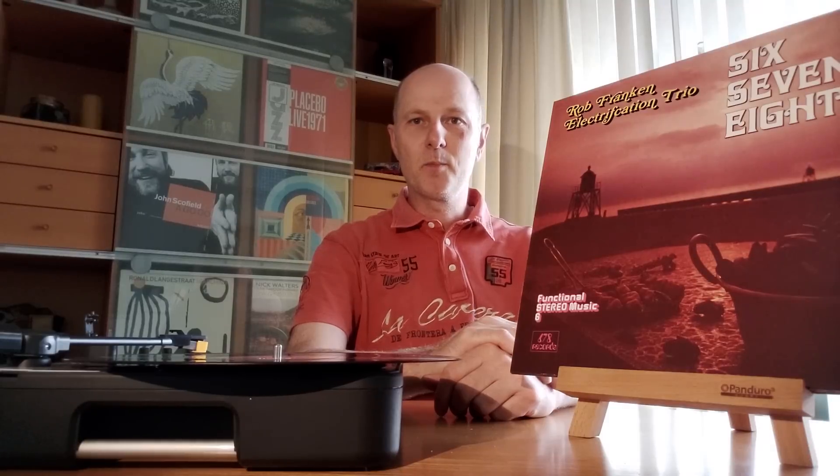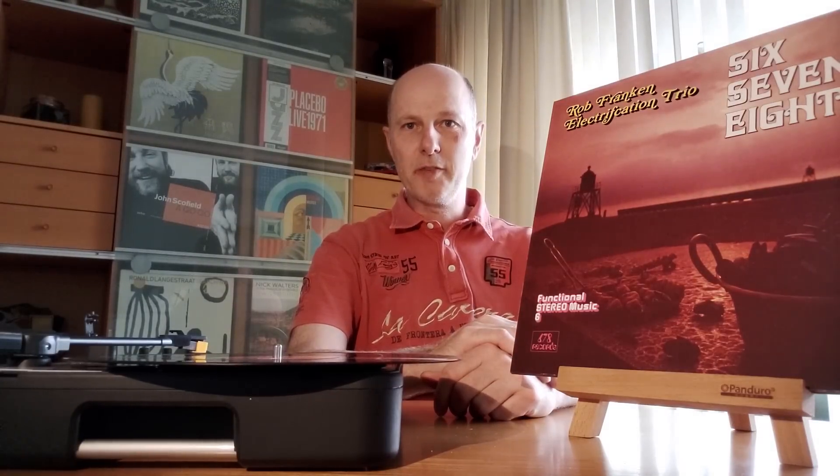Hi everybody and welcome to a new episode with a lot of fresh newly released vinyl and some jazzy reissues, fresh jazzy sounds.